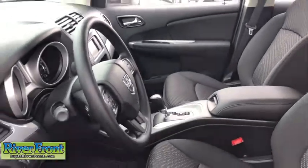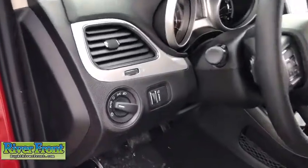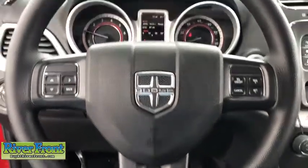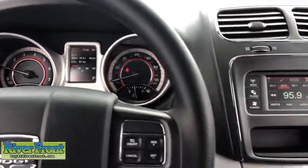Here are some of this vehicle's great options: traction control, dual airbags, power steering, four-wheel disc brakes, CD player, electronic stability control, power windows, trip computer, rear window defroster, panic alarm, remote keyless entry, brake assist, tachometer.